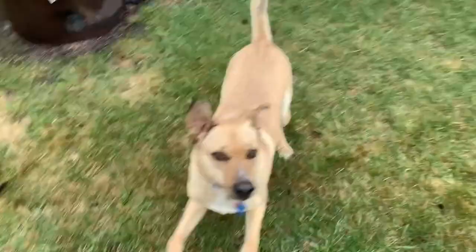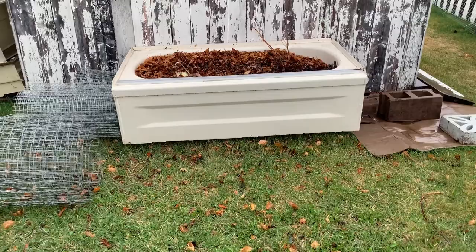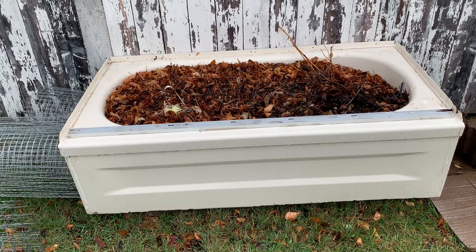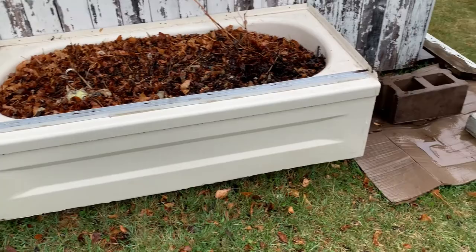Here behind the gazebo I have a bathtub that's now a raised garden bed. I've put all kinds of twigs and cardboard and kitchen scraps, leaves, and water in it. I like to bring gray water from the house out in buckets. It has its own built-in natural drain, as all tubs do — you can see that right there.